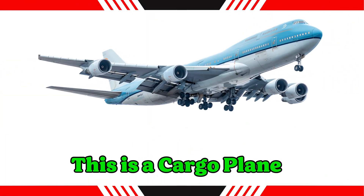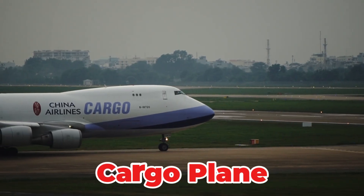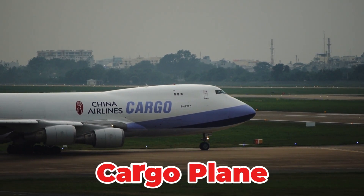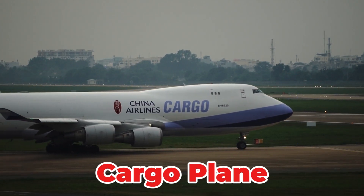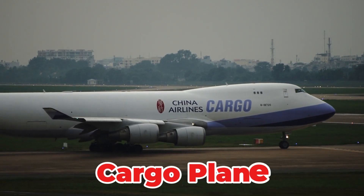This is a cargo plane. A large, heavy-duty aircraft exclusively dedicated to transporting freight, military supplies and heavy machinery. It features large doors and a reinforced floor to handle oversized cargo, serving as a lifeline for global trade and logistics.